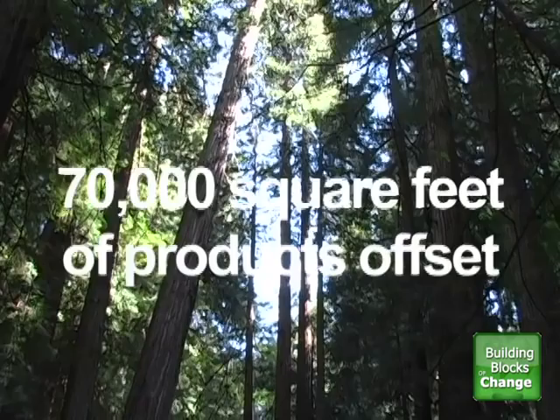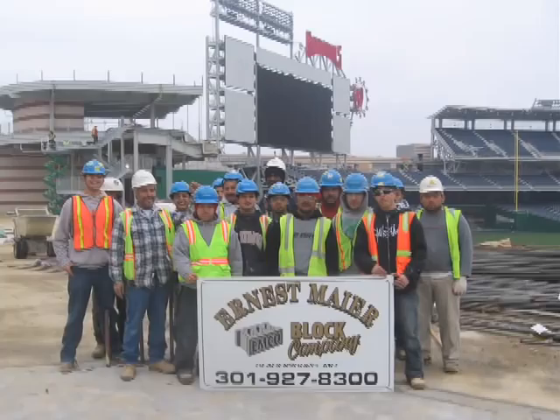From its humble beginnings as a block manufacturer for the Sears block machine to its size and scope today, Ernest Mayer remains committed to serving our customers, investing in our employees, and strengthening the community.